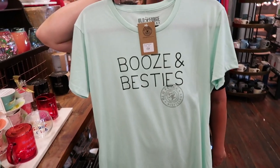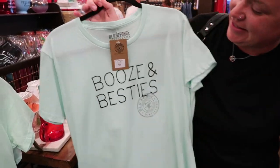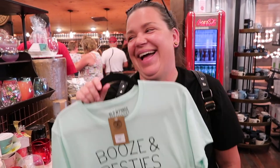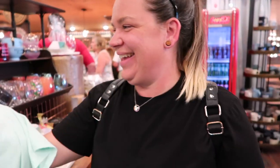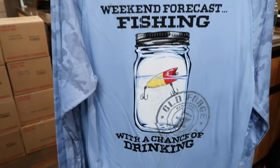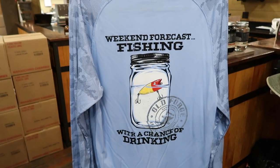Is this appropriate or what? Look at it — she likes to do this to me. Weekend forecast: fishing, with a chance of drinking. 100% chance!